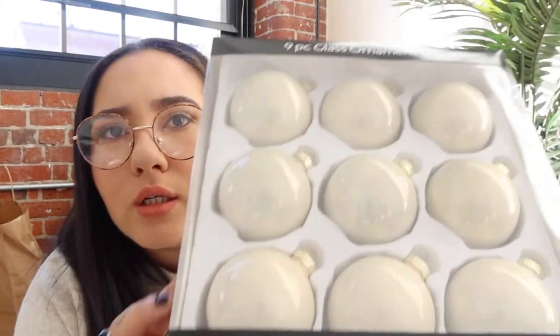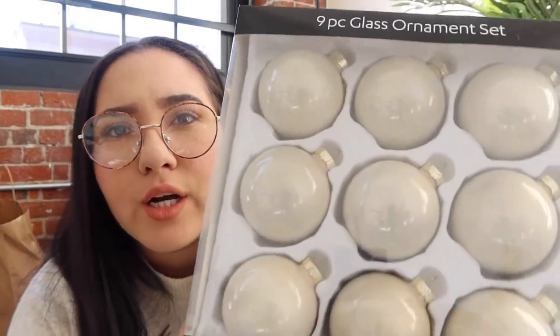I got three packs of cream pearl ornaments — they're a creamy pearl finish, really pretty. And the last set of ornaments are these big ones that are completely cream. Love, love, love!